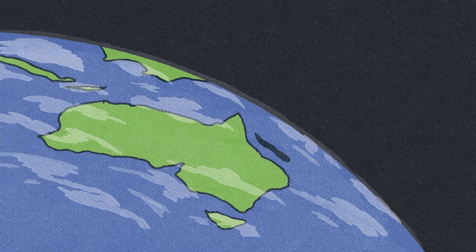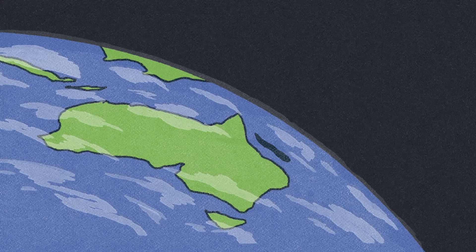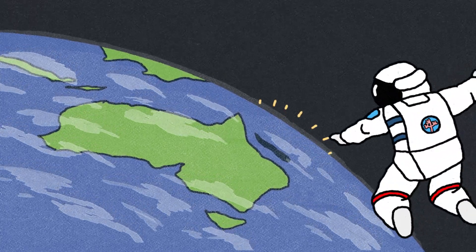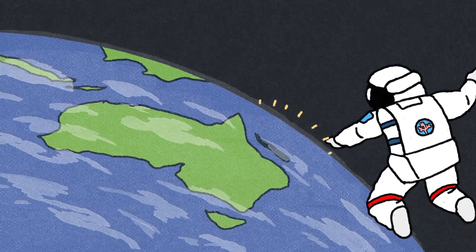Over time, as thousands or even millions of polyps live and grow together, they build huge coral reefs. The Great Barrier Reef in Australia is the largest coral reef in the world, and it can be seen from space.